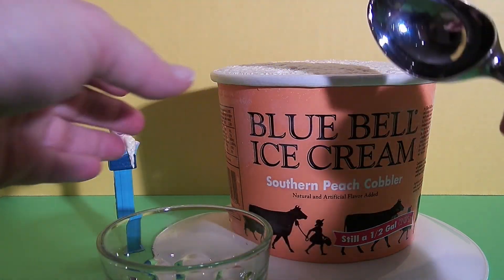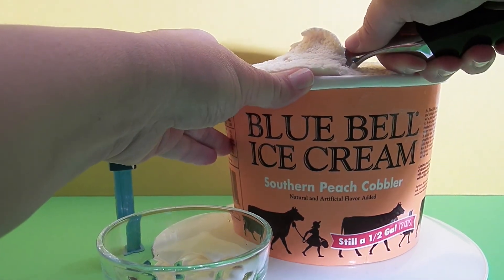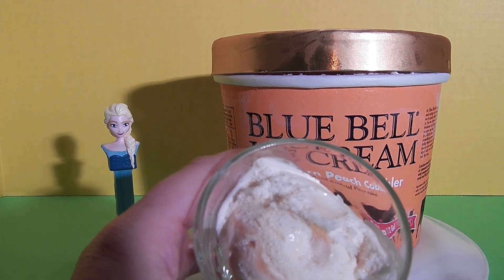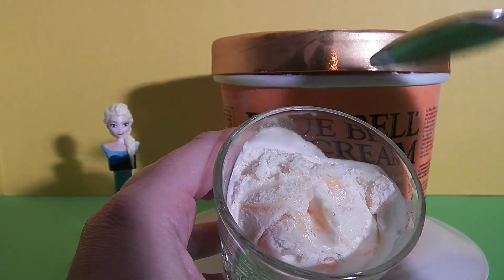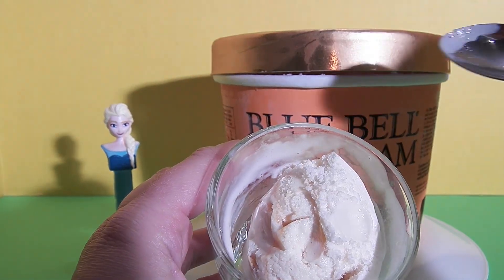This is what the ice cream looks like. Here's some peach pieces and some peach swirls. I'm gonna taste this.